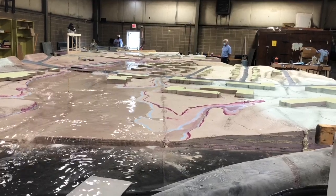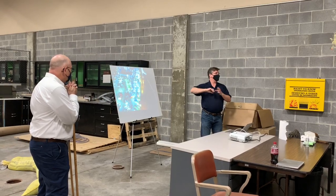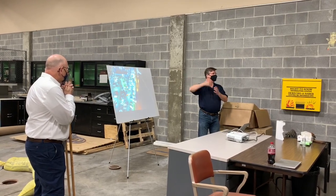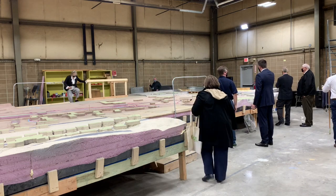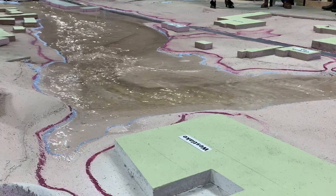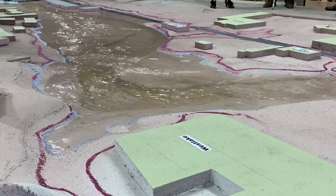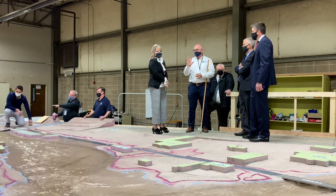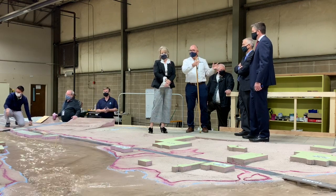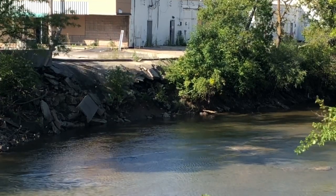It took eight months to complete this large replica of Indian Creek, but it was worth the wait. KC Water and the U.S. Army Corps of Engineers constructed the 65-foot-long model of Indian Creek to help engineers better understand just how the water flows and what causes it to flood. They unveiled the completed model to Kansas City Council members Andrea Boo and Mayor Pro Tem Kevin McManus, both representing the 6th District where Indian Creek flows.